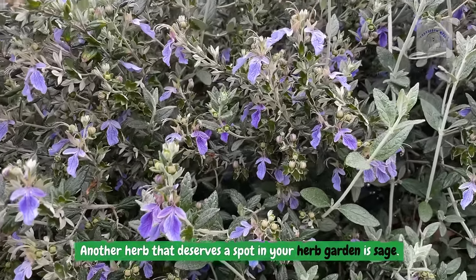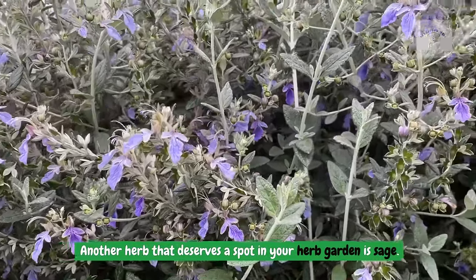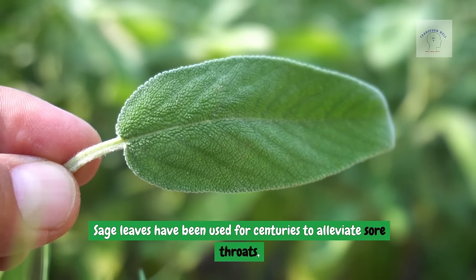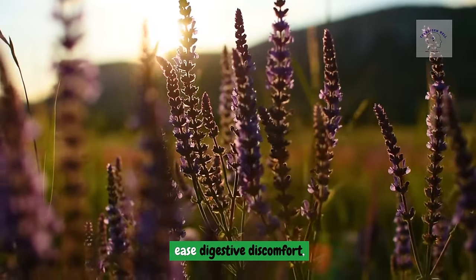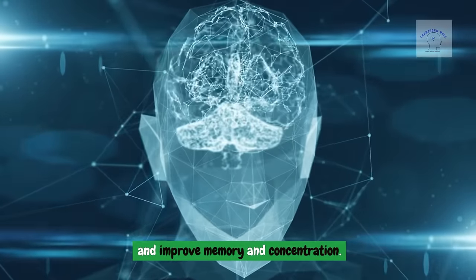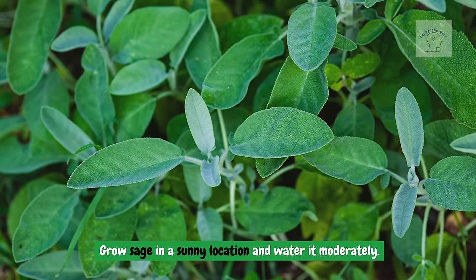Another herb that deserves a spot in your herb garden is sage. Sage leaves have been used for centuries to alleviate sore throats, ease digestive discomfort, and improve memory and concentration. Grow sage in a sunny location and water it moderately.